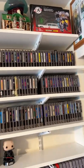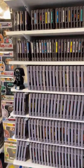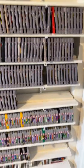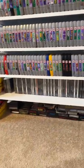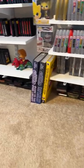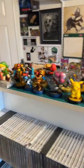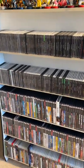My Nintendo game collection. Super Nintendo. Nintendo 64. And Sega Dreamcast on the bottom. Under the shelves I have my Atari 2600 collection. Over here I have more random amiibos on top of the shelves until I find something else to put up there. My PlayStation 1, 2, 3, 4, 5 collection.